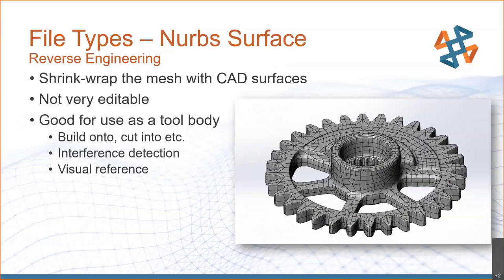Moving forward to something a bit more functional, we have the NURBS surface solid body file. Here we take that mesh STL file and shrink-wrap it with CAD surfaces. It's not very editable — it's very as-is, whatever the part was that day, including any nicks, dings, or scratches. But it is now CAD-friendly. If you try to pull an STL file into a CAD program, it often won't work well or will only be a visual representation. With this NURBS surface, we can use it as a tool body, build onto it, cut into it, use it for interference detection, and as a visual reference.